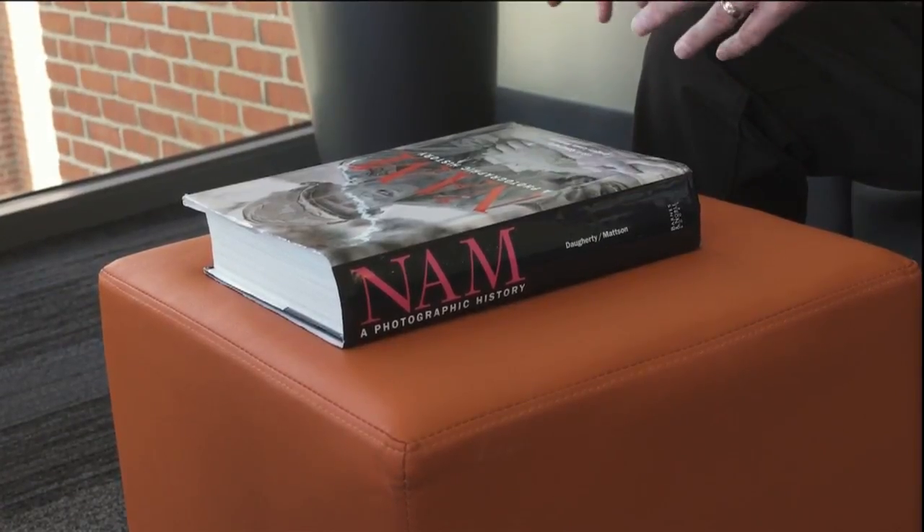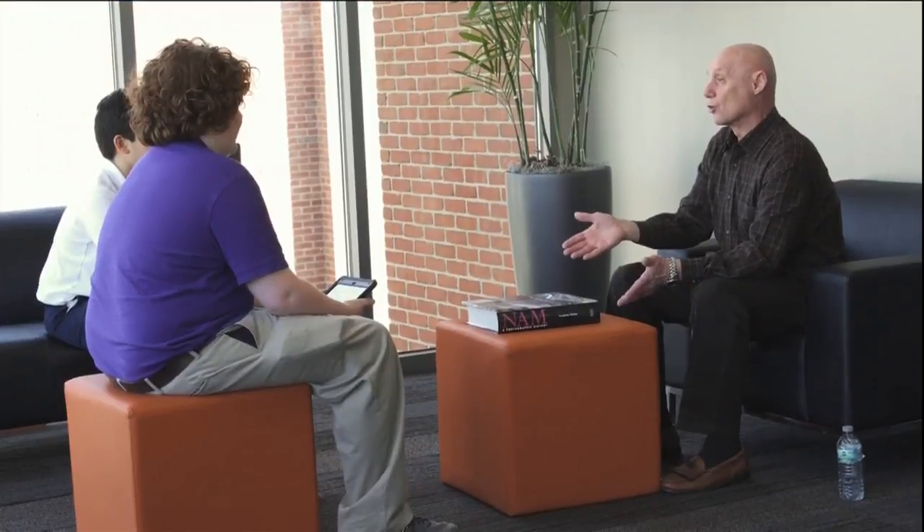The Columbus Academy eighth grade social studies teacher says the concept worked so well for her when she was in school that she carried it into her own lesson plans. Today's assignment centered around the Vietnam War, complete with a special guest.